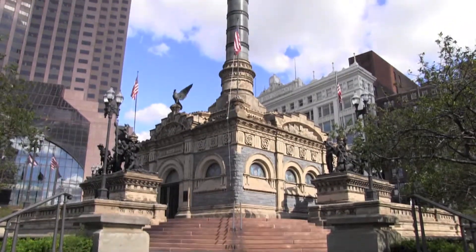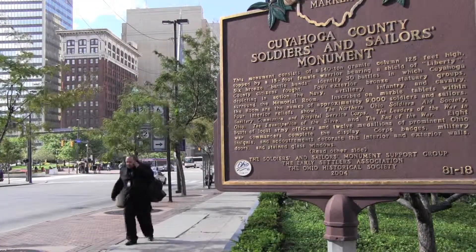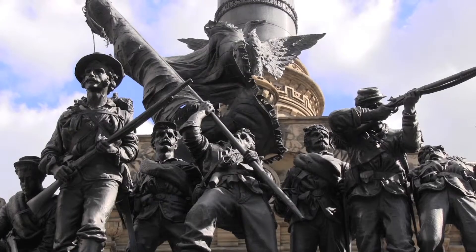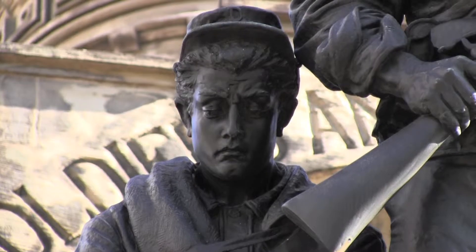There's a monument in downtown Cleveland that residents pass every day, but what do locals really know about it? 'It's a soldier monument, that's about all I know.' 'Well, it has something to do with the war.' It's one of those monuments that not a lot of people know anything about. Not only do people not realize what the monument stands for, but they're also unaware that there is an interior where a tour is available to educate visitors on the history and purpose of the monument.